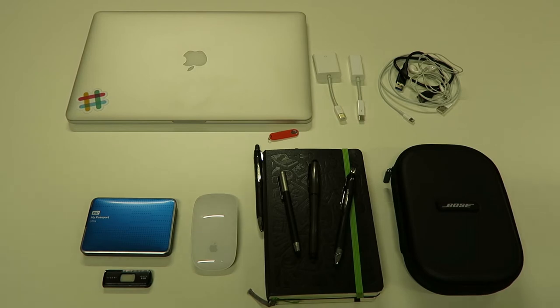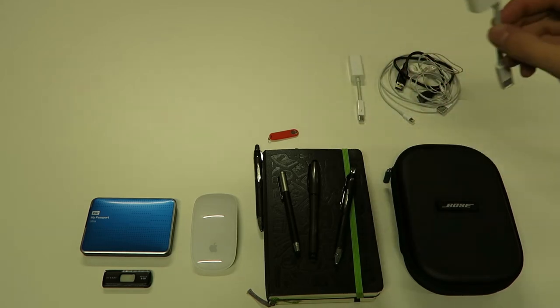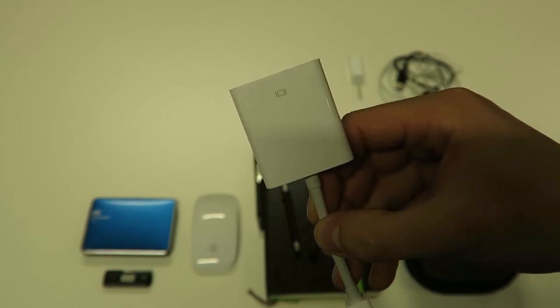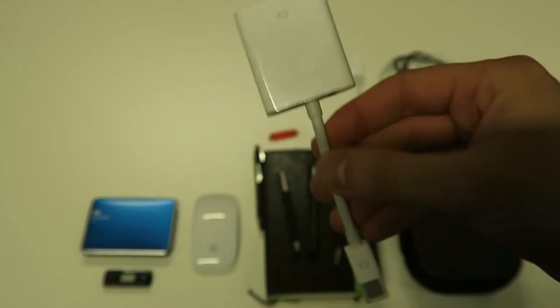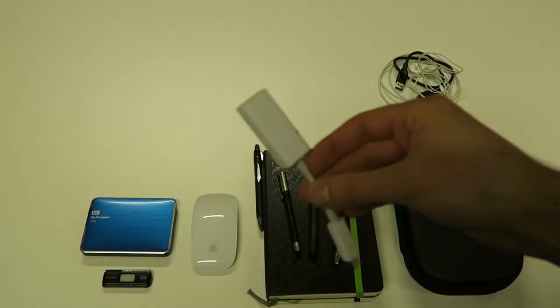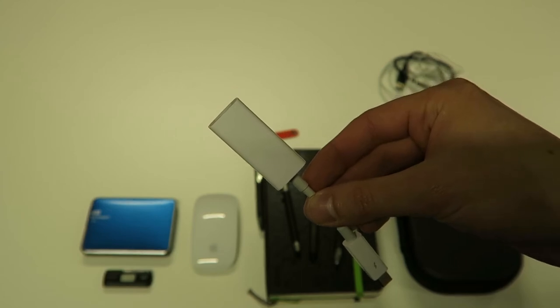It's a 15-inch Retina MacBook Pro, early 2014, and I really like this laptop. Next up, the cables. First we have a VGA adapter — basically for when I need to give a presentation or work on a dual screen with VGA ports. Then we have a Thunderbolt to Ethernet adapter for cases where you don't have Wi-Fi or need to connect to a hardwired network.